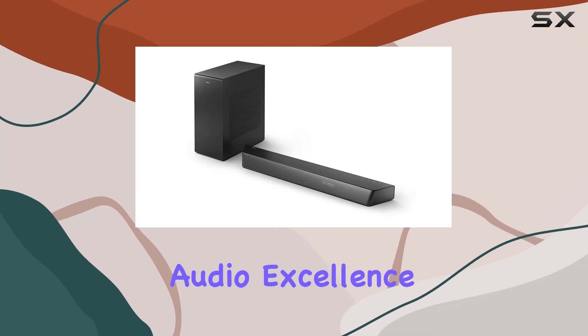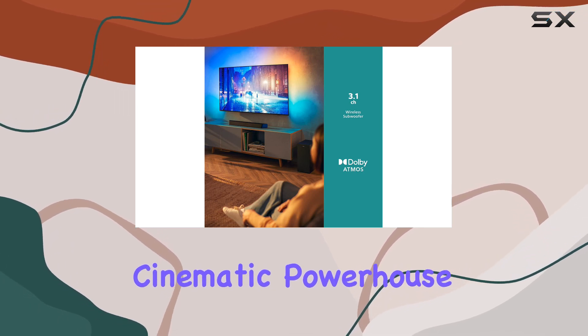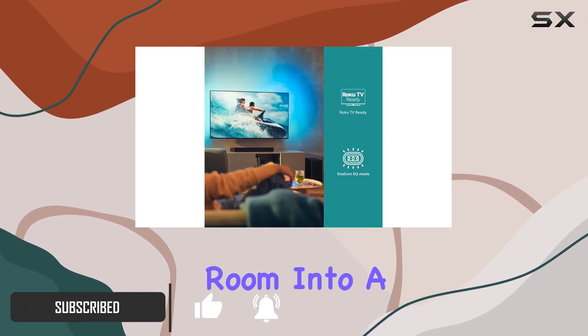Step into a new realm of audio excellence with the Philips B7807 3.1 channel soundbar. This cinematic powerhouse boasts six integrated drivers, delivering an astonishing 620W max output that truly transforms your living room into a home theater.